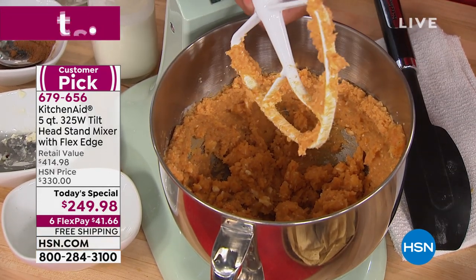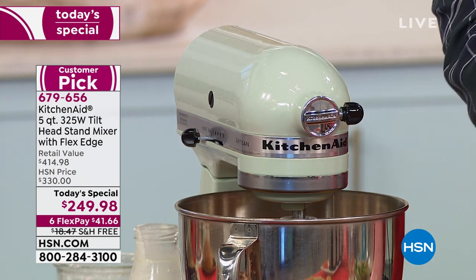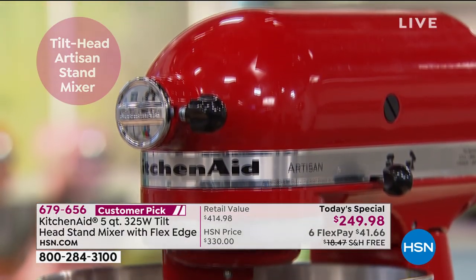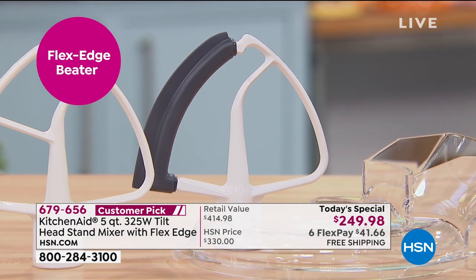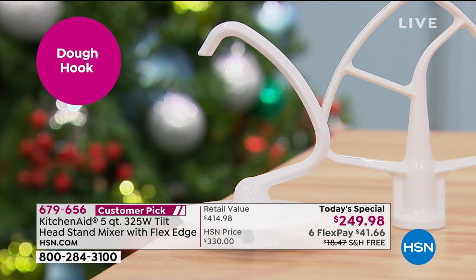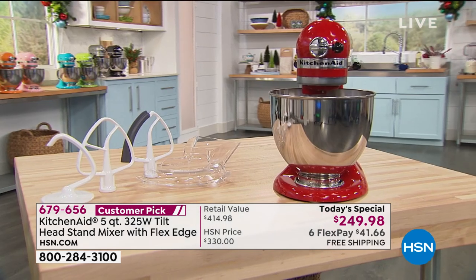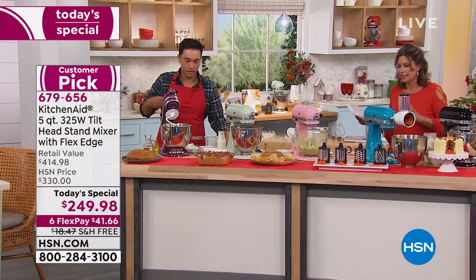This is the one you want. This is our best price of the year — the biggest configuration we've ever brought you. Only here, only today, will you get the biggest configuration at the best value anywhere in the country at $249.98. You can use flex payments — split it on your credit card at $41.66. Here's everything you're getting: their number-one best seller, the flex edge beater, the flat beater, the dough hook, the wire whip, and the pouring shield — all included at this price with free shipping and handling.